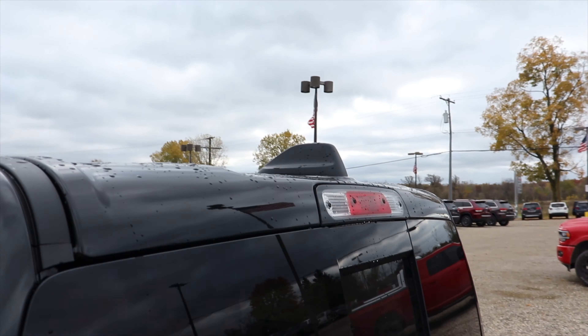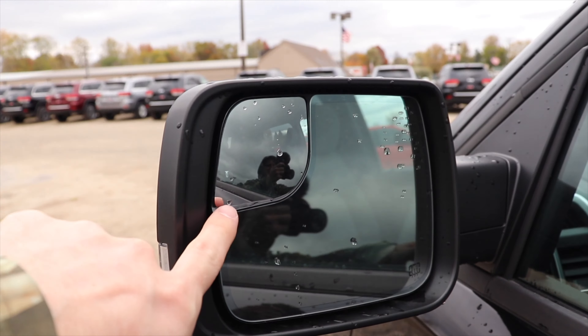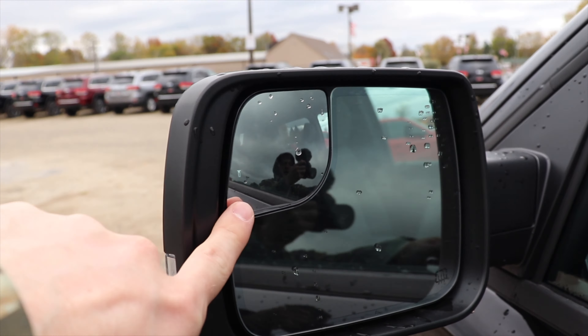Coming around to the side, here's the side profile. Right here we have your capless fuel fill port, third brake light, and radio antenna up top. You also have the blind spot mirrors on both driver and passenger sides. Overall, a very pretty looking exterior on this truck.